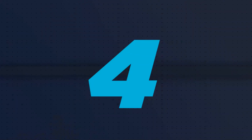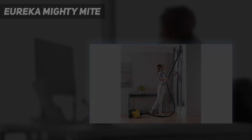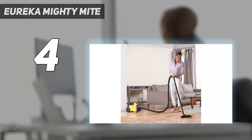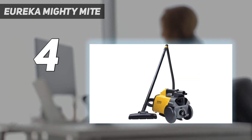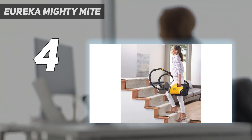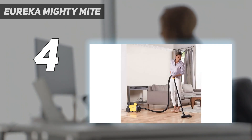Coming in at number 4: the Eureka Mighty Might. The best canister vacuum cleaner we've tested at a budget-friendly price is the Eureka Mighty Might. Given its very low price point, it's no surprise it isn't as well-built, quiet, or packed with convenience features as a more premium canister model like the Miele Classic C1 or Miele Complete C3. That said, its 12-amp motor puts out a good amount of power for something this cheap, allowing it to easily clear away solid debris on bare floors.